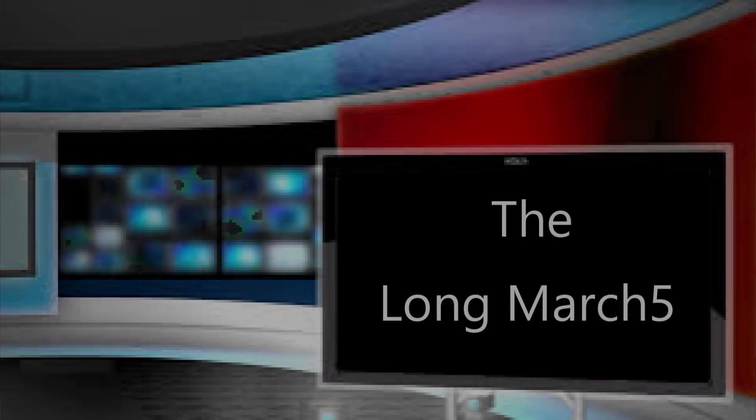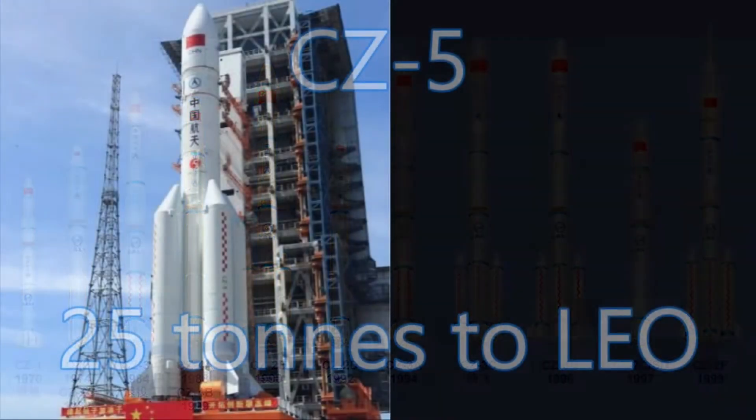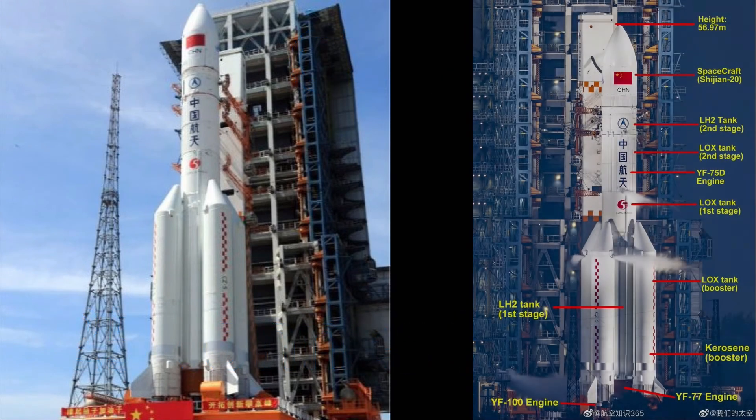Now let's review the powerful rocket that put this into orbit. The Long March 5 and 5B are active and can get 25,000 kilograms into low Earth orbit, making it China's most powerful rocket to date. It is a departure from the basic hypergolic rockets that came before. The Long March 5 is a three-stage rocket with boosters.